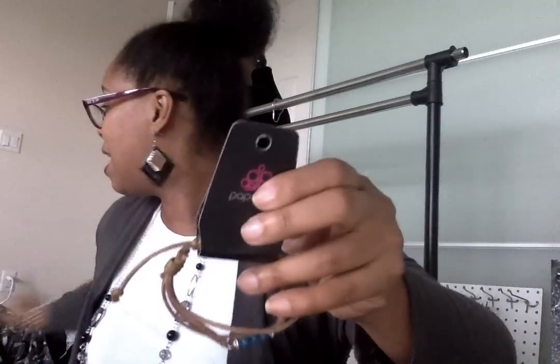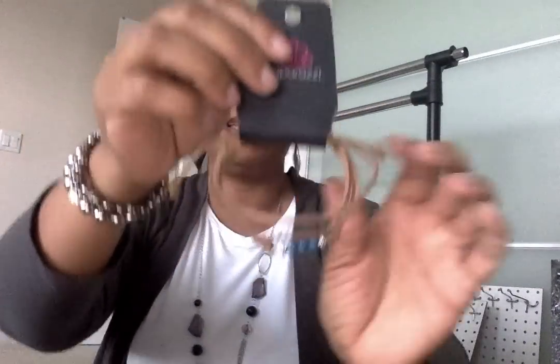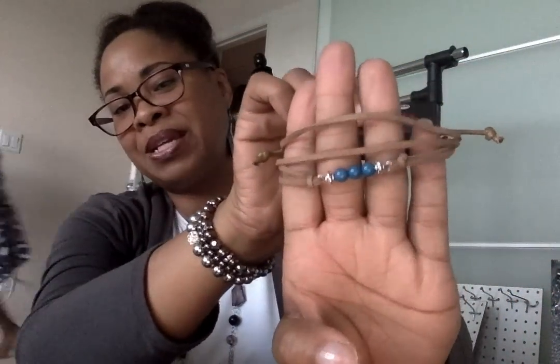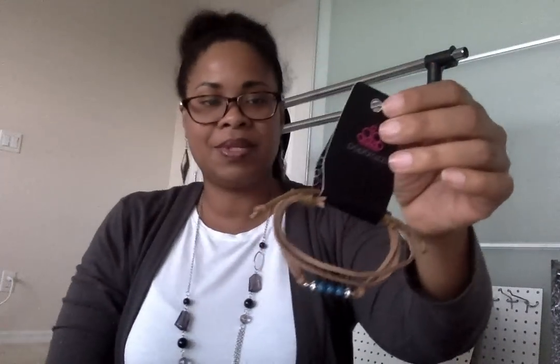And then, oh, this bracelet — I love these bracelets too. I love these leather — this is a suede kind of wrap bracelet. I told you it's kind of a tribal look. So that one's fun.